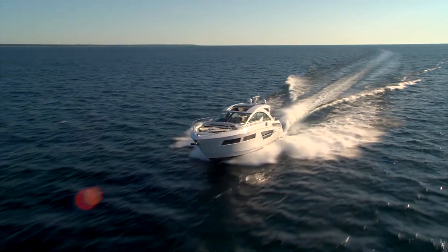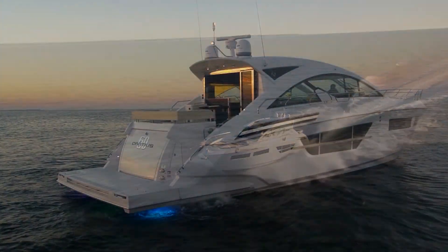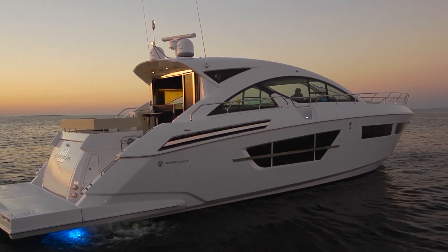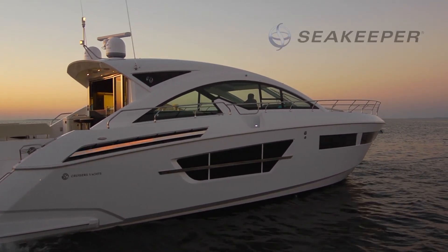Let's talk about the engines. This is the 950 IPS drives — the D11s from Volvo Penta. We have plenty of top speed at 39 knots, it cruises around 36, and it's got a 650-gallon fuel capacity so you've got plenty of range on this boat.